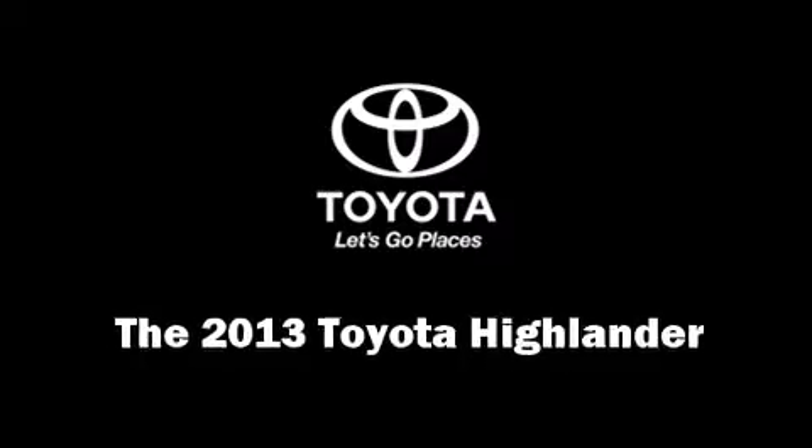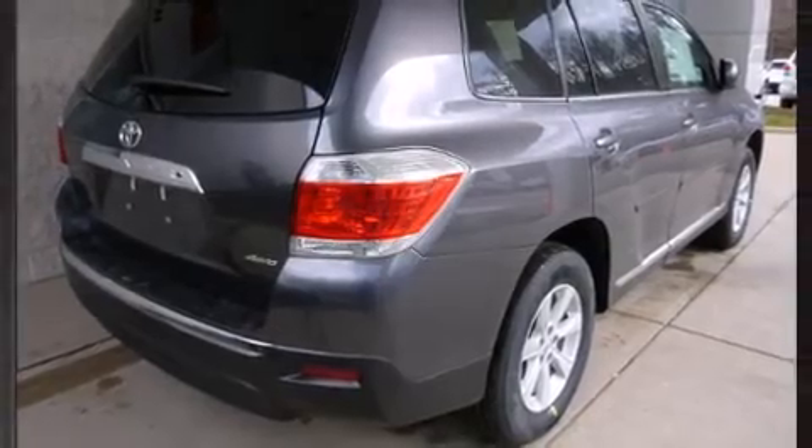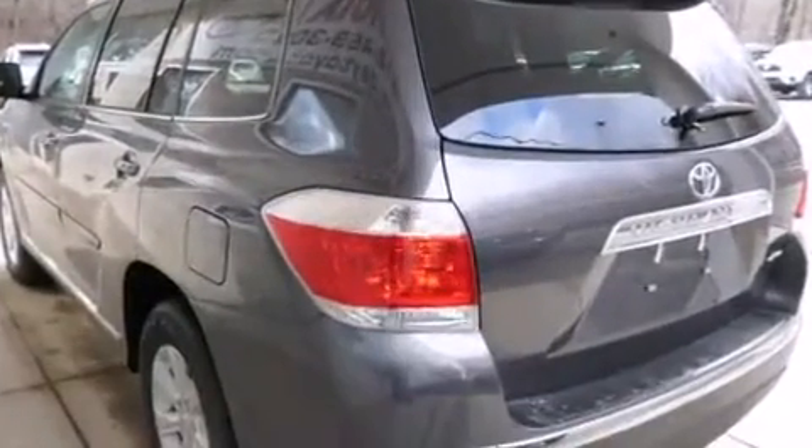Come test drive this 2013 Toyota Highlander. A 3.5 liter V6 engine pairs with a sophisticated 5-speed automatic transmission, providing a smooth and predictable driving experience.